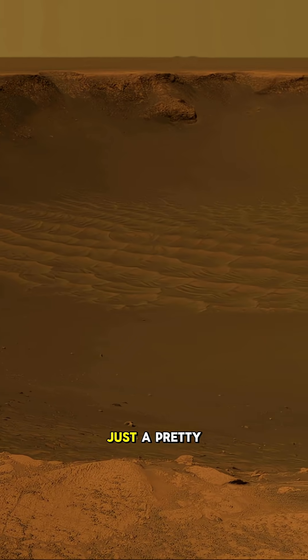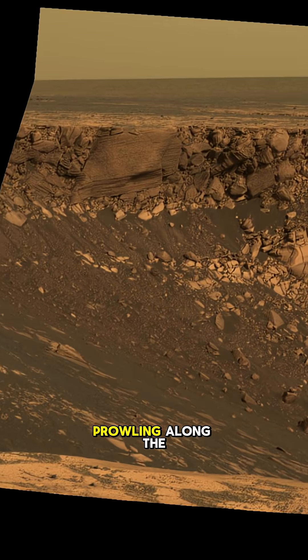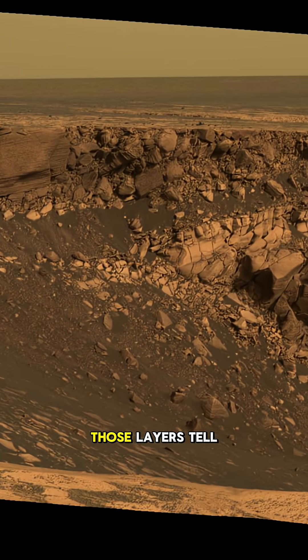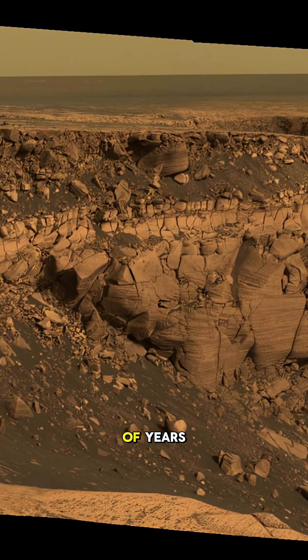Victoria Crater isn't just a pretty picture though. NASA's Opportunity rover actually explored here for over 14 months, crawling along the rim to study the layers exposed by the impact. Those layers tell the story of Mars' ancient environments — sometimes wet, sometimes dry — stretching back millions of years.